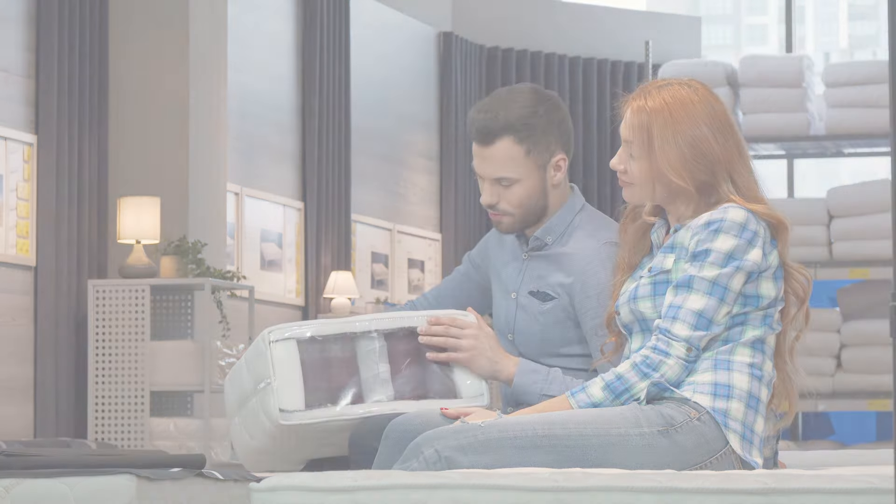Finally, DreamCloud specializes in luxury hybrid mattresses designed to provide a comfortable and supportive sleeping surface. One of the main benefits of the DreamCloud mattress is its hybrid construction, which provides both the pressure relief of foam and the support of innersprings. The mattress also features a Eurotop cover for added comfort. Additionally, the DreamCloud mattress has excellent motion isolation, which is great for couples or those who share a bed. However, one potential con of the DreamCloud is that the edges of the mattress may not be as supportive as the center, which can lead to discomfort or a feeling of instability.